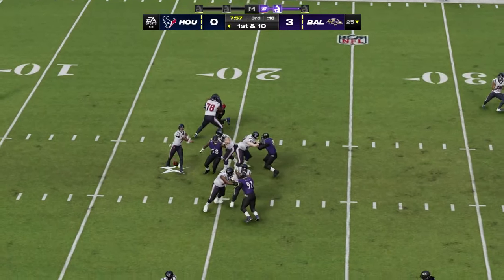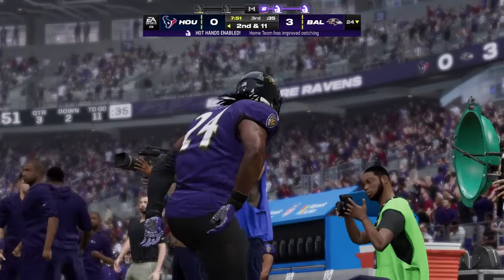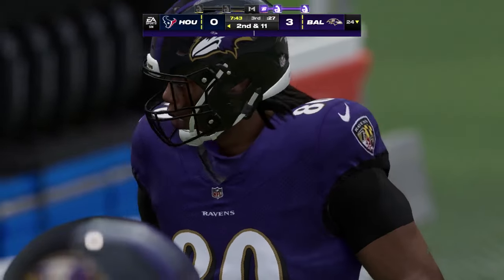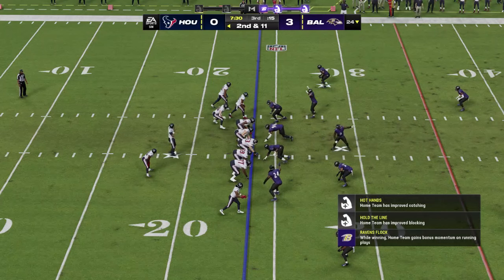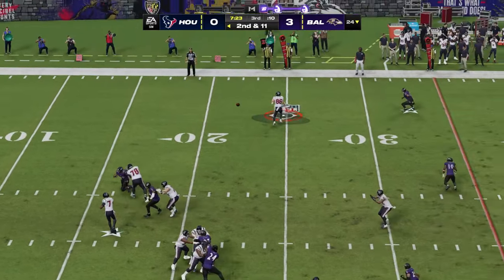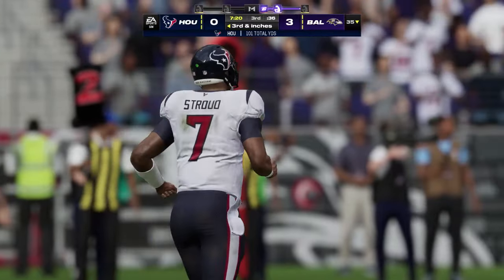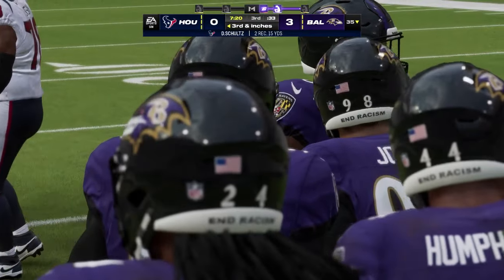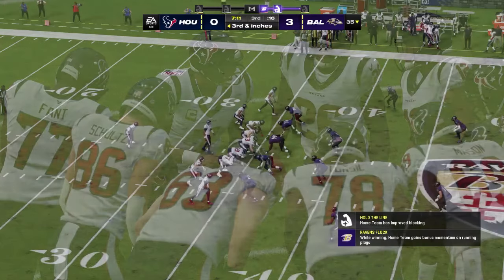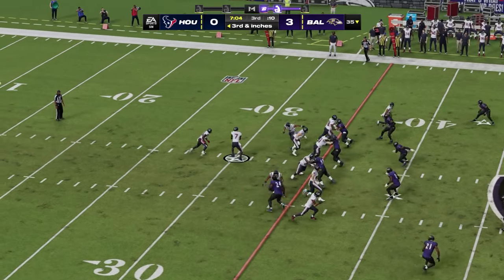They'll throw it with Stroud here, first and ten — going to get this to Devin Singletary out of the backfield, and he is going to lose yardage here, unable to shake free — covered him for a loss of a yard. Heck of a play to get to him quickly for a loss. I think they did a really nice job getting ready for this game — scouting, watching film, and understanding defensively what the play design was.